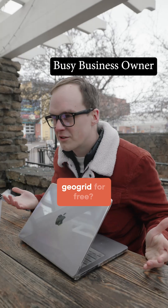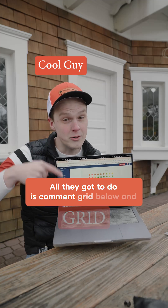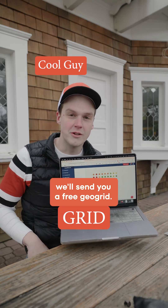Cool, but is there a way to get a geogrid for free? All you have to do is comment 'grid' below and we'll send you a free geogrid.